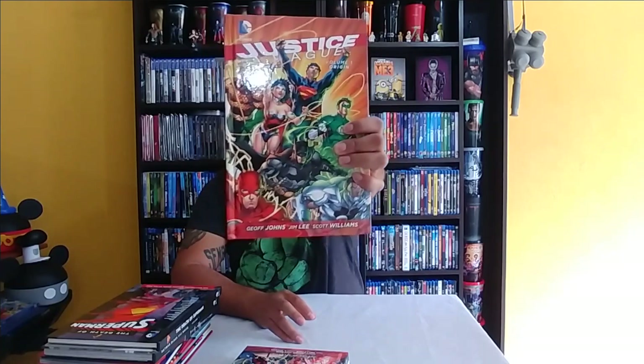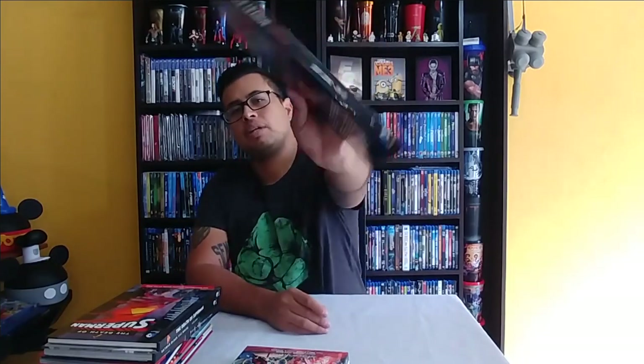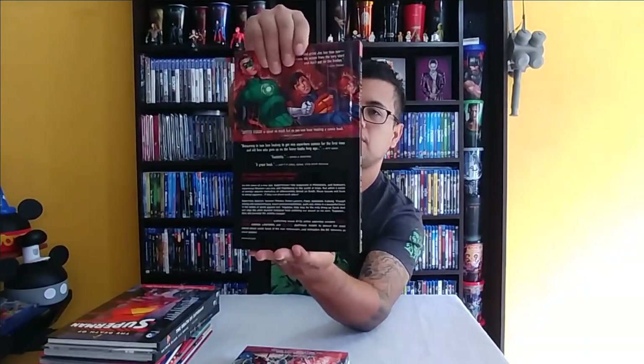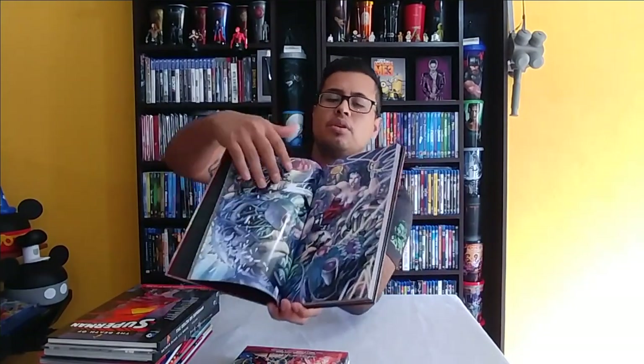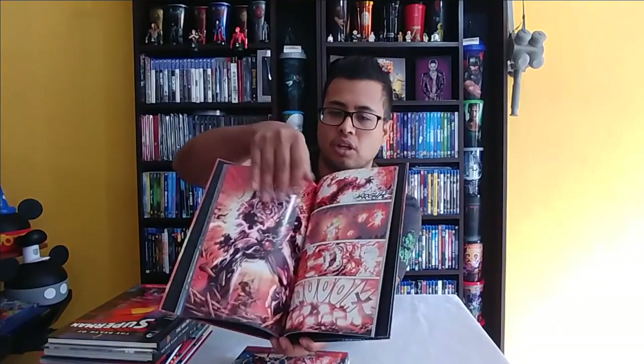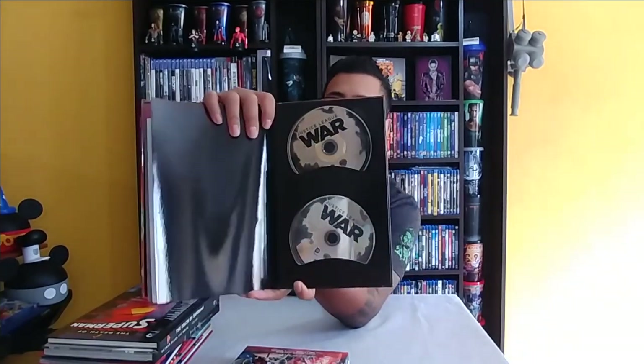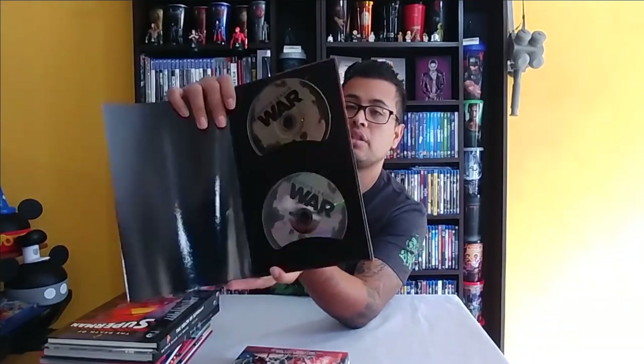Then we have Justice League Volume One: Origin by Geoff Johns. The cover is very glossy and very nice — they feel really nice. You can see the pages are glossy too; they don't feel cheap. It's a good finish and a good story, and the Blu-ray included is Justice League: War.